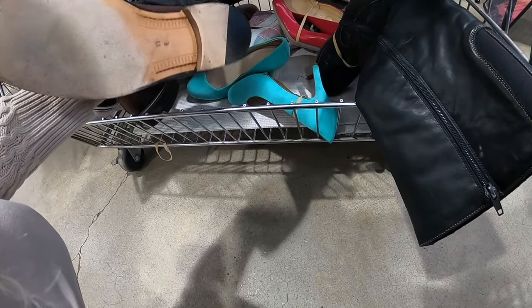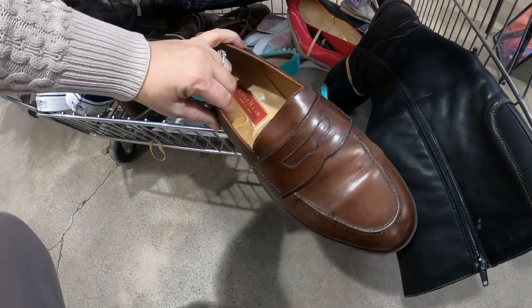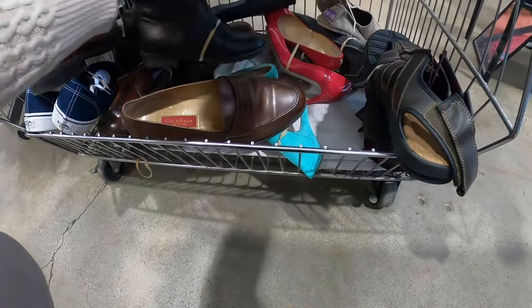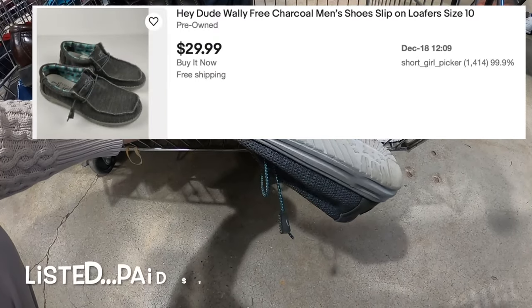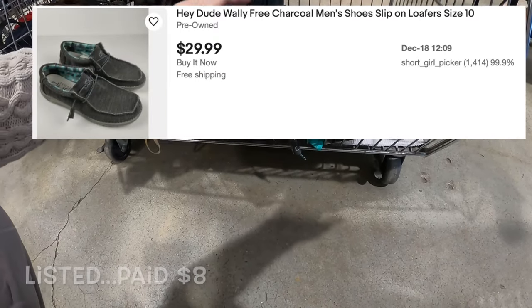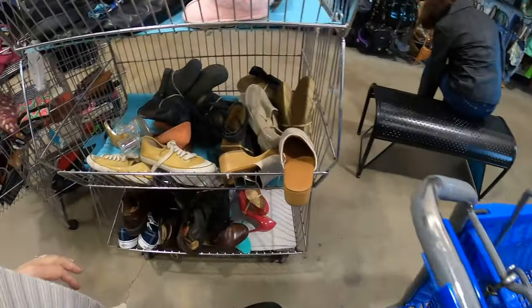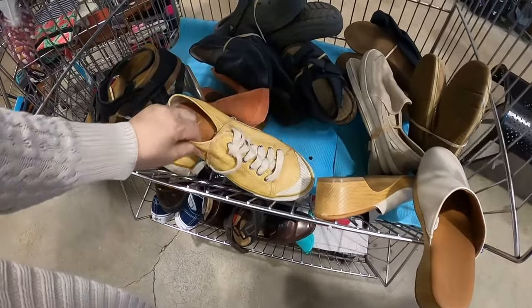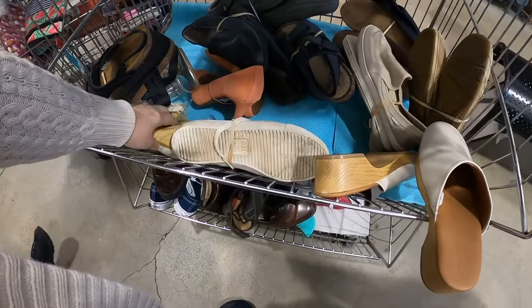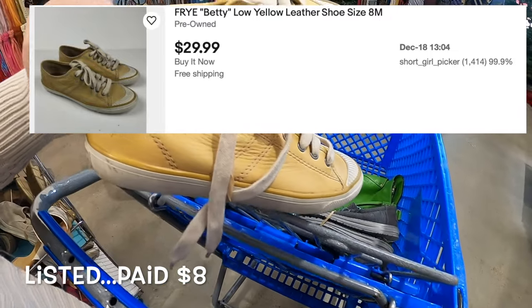These Cole Haans are nice but I'm worried the insides are starting to bubble up, so I think I'll have to leave those behind. These back here — oh, these are Hey Dudes. I bought a pair recently and I think they're probably still in the store, but I'm going to toss them in the cart just to take a look. Oh okay, these cute ones are Fries — I'll take those.